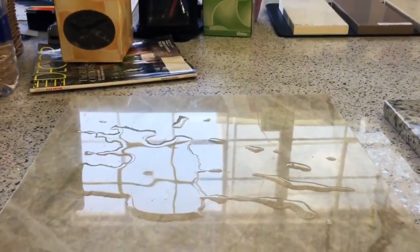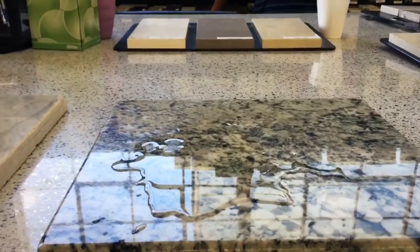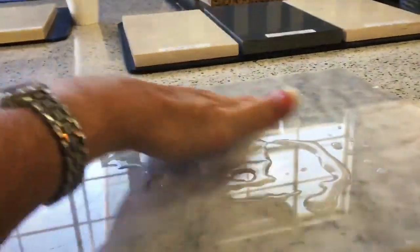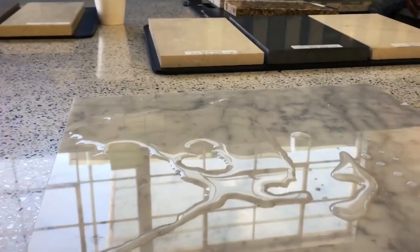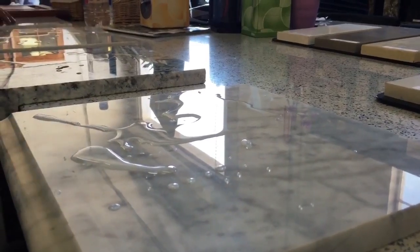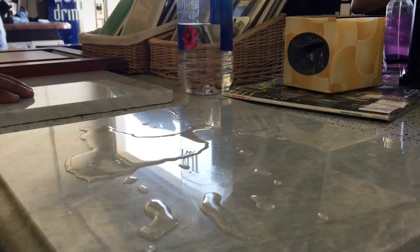Once it's sealed with this product, you can sell it like this. The sealer will prevent staining. If you drop a red wine, it will etch your marble but it will not stain it. And they have a way they can go back and reseal it. It won't etch it — wait, it will not stain it. So you can pour vinegar on it and etch it, yeah, but it will not stain.